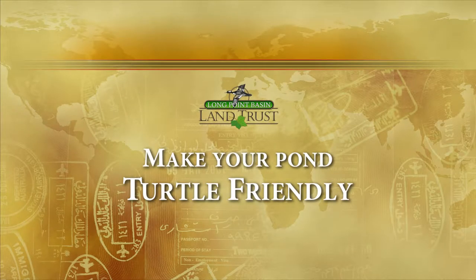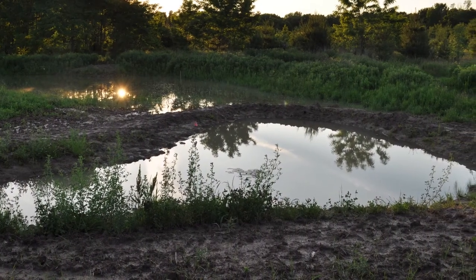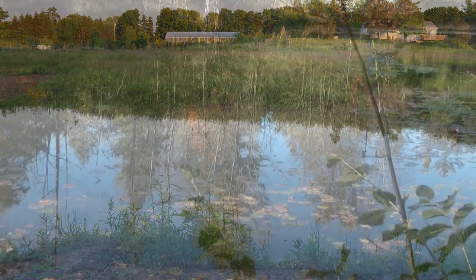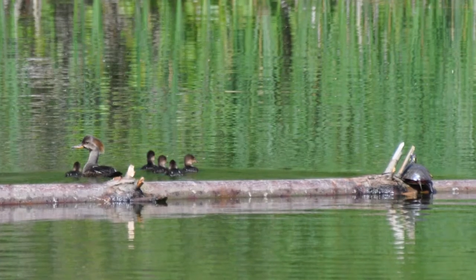Make your pond turtle friendly. If you have a pond on your property, perhaps for irrigation or just an old dugout, letting it develop a more natural character is a really simple way to help turtles and other wildlife, including ducks.